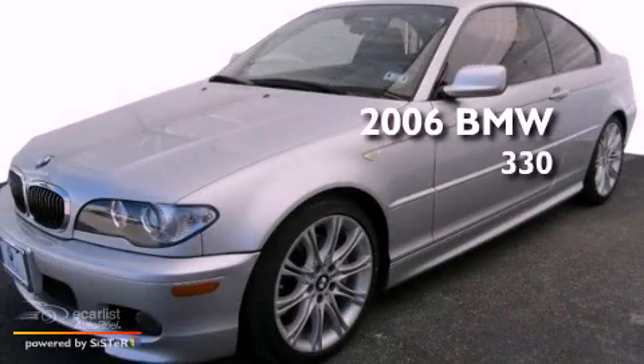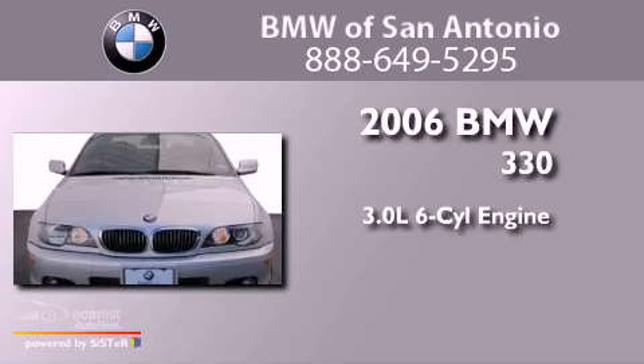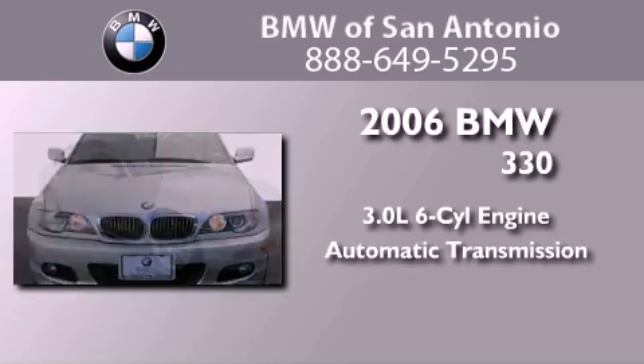This is a 2006 BMW 330. It features a 3.0-liter six-cylinder engine and an automatic transmission.